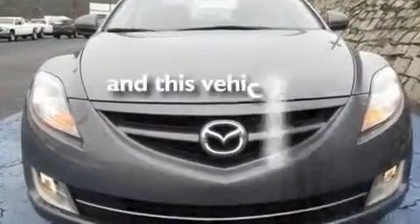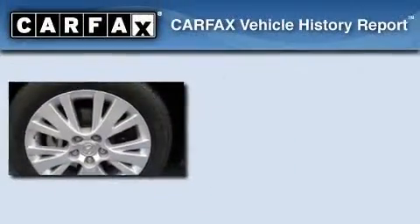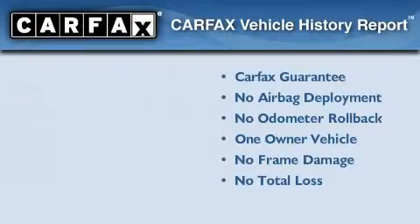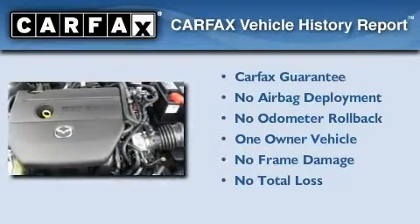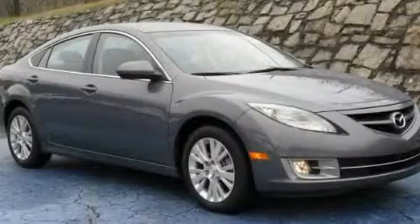This vehicle has fewer than 24,000 miles on the odometer. This Mazda has had only one owner, and it qualifies for the Carfax buy-back guarantee. Stop by today and test drive this automobile for yourself.